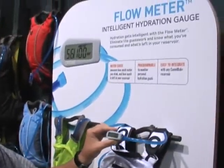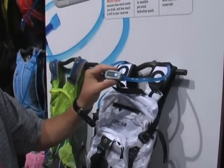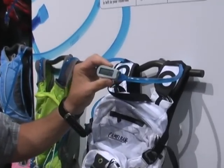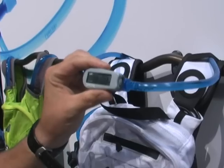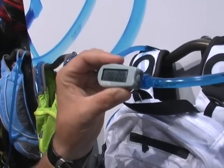The Flow Meter does it in real time. It measures amount consumed in fluid ounces. In basic mode, it also measures amount remaining versus total volume in fluid ounces in real time.